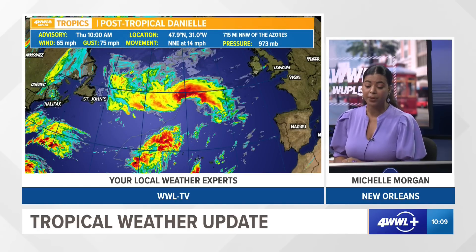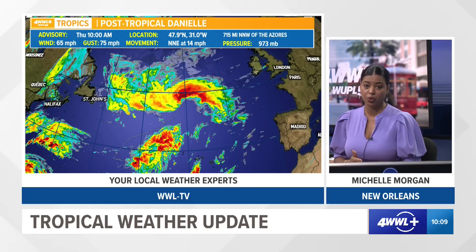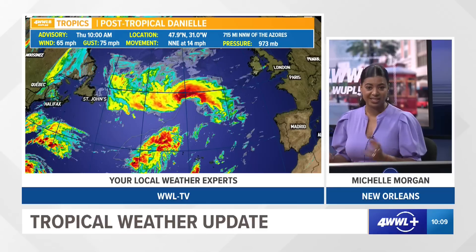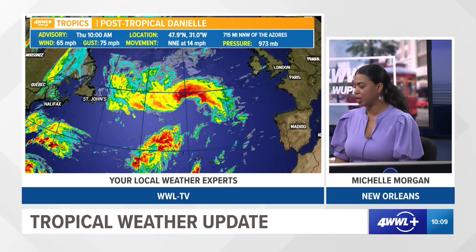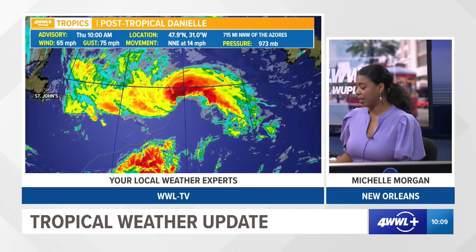Danielle is now a post-tropical cyclone because it has lost a lot of its tropical characteristics, fighting strong wind shear — those upper-level winds — and also moving over cooler water. These tropical systems need that warm water to sustain themselves and it's really losing its fuel. Right now it has winds of 65 miles per hour with stronger wind gusts of 75 miles per hour, moving to the north-northeast at 14 miles per hour.